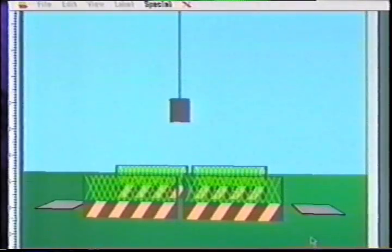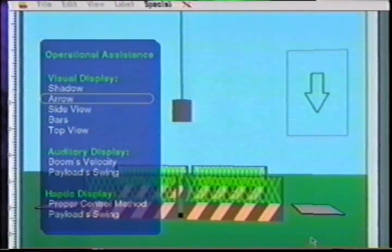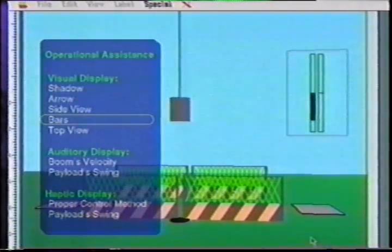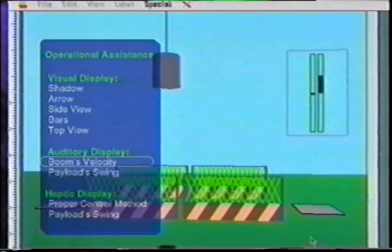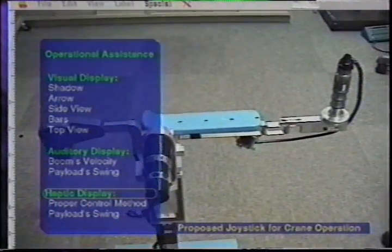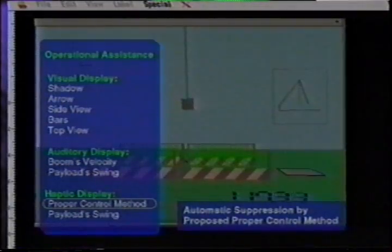Operational assistance is constituted of many kinds of information: visual display with shadow, side views, and top view; auditory display for boom velocity and halo swing; and haptic display. We propose a new joystick which has actuators and vibrators to show proper control method or payload swings. Here we show automatic separation of payload swings using the proposed proper control method.